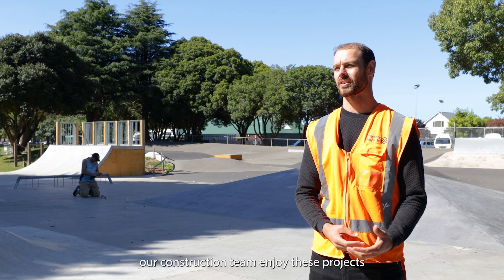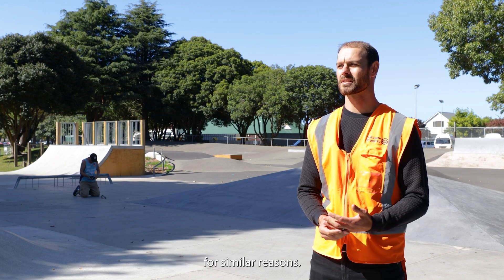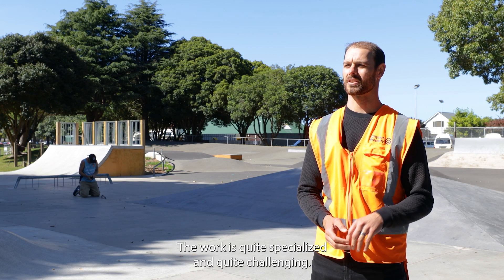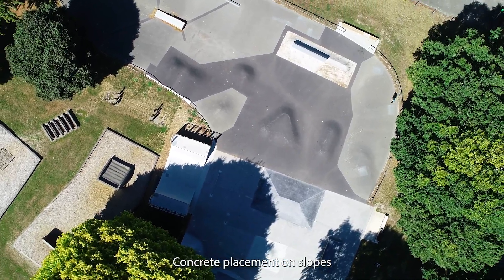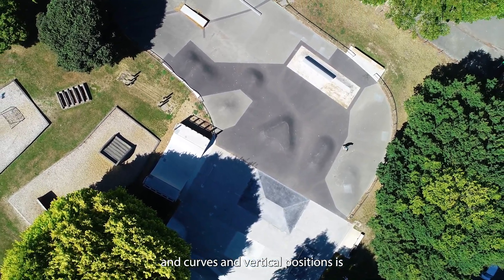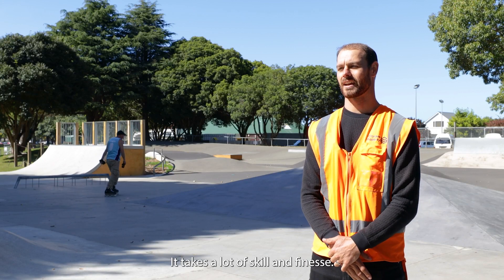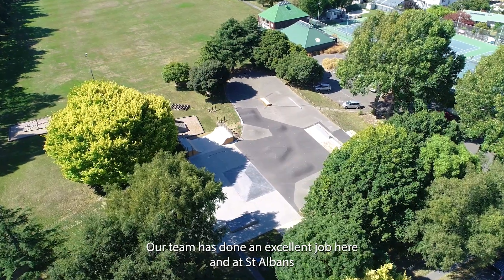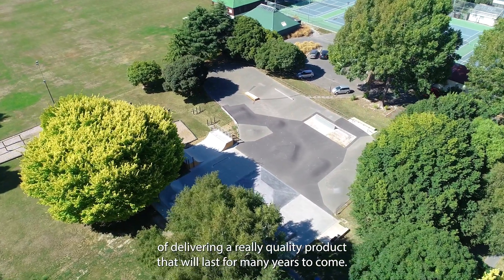I know our construction team enjoy these projects for similar reasons. The work is quite specialised and quite challenging. Concrete placement on slopes and curves and in vertical positions is hard work — it takes a lot of skill and finesse. Our team has done an excellent job here and at St. Albans at delivering a really quality product that will last for many years to come.